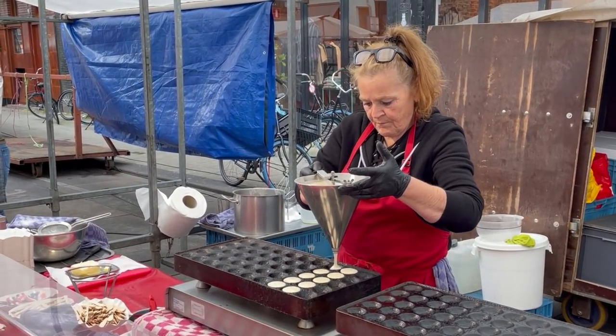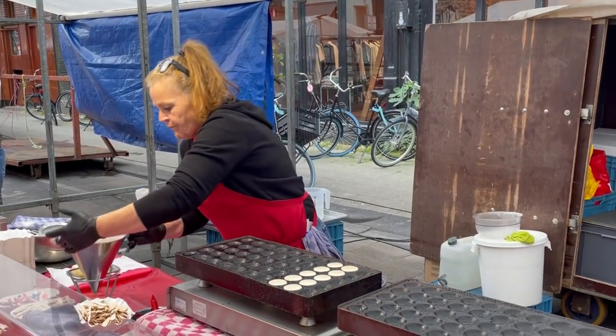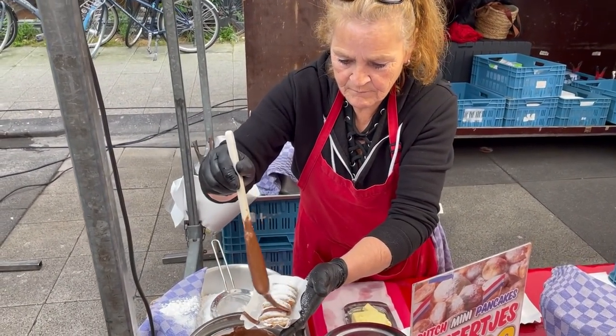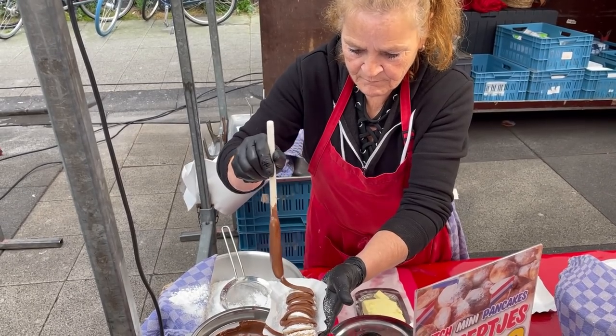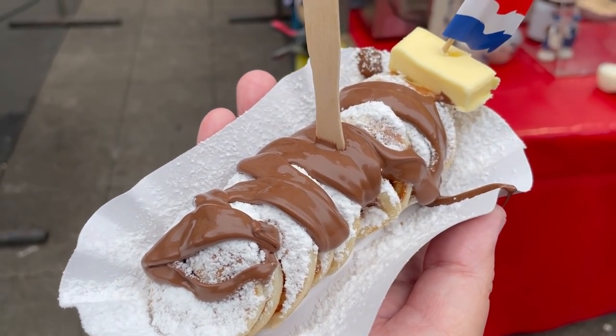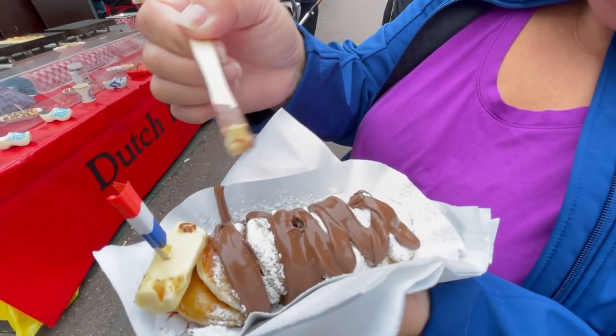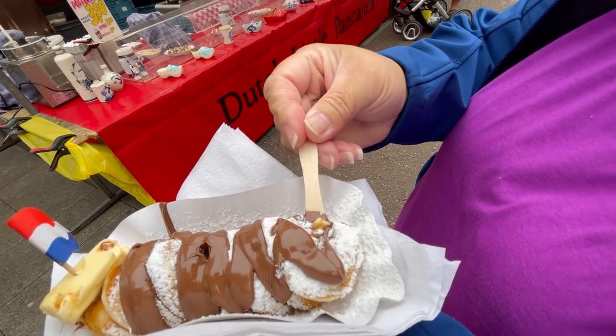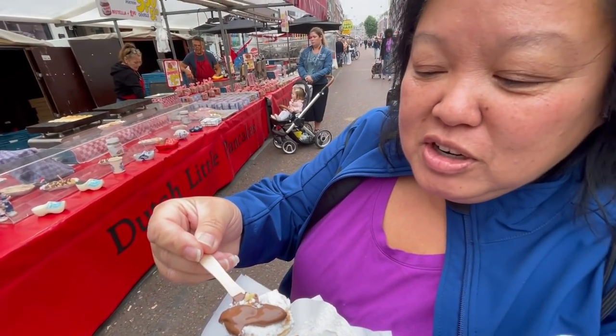Right next to the stroopwafel booth is the poffertjes — the little pancakes. She's making our pancakes and we're going to have them with Nutella. We have butter and sugar too — I peeled off some butter, this is Nutella on top. We've never had it with Nutella before. Butter, sugar, and Nutella!